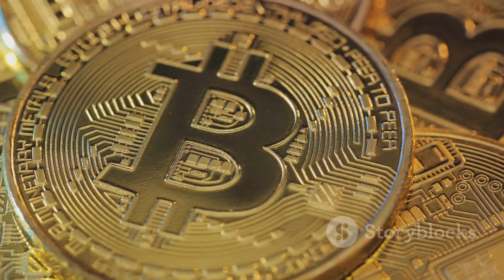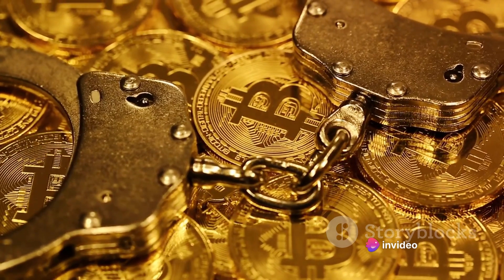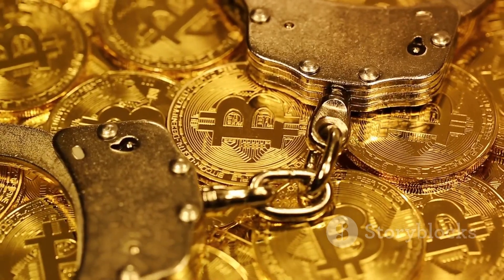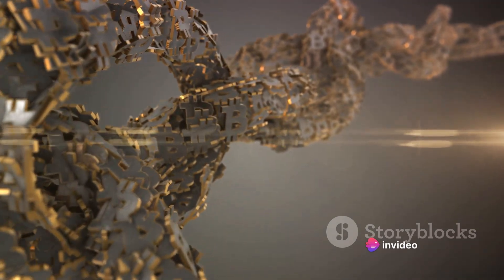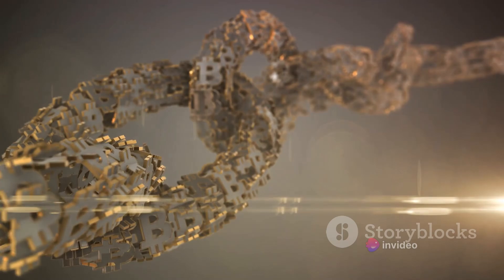Next up is the hash. A hash is a function that converts an input of letters and numbers into an encrypted output of a fixed length. In the context of Bitcoin, the hash is used to secure the blockchain. Each block contains a unique hash of the previous block, creating a linked chain. If a hacker tries to tamper with a block, this would change the hash of the block, disrupting the entire chain and alerting the system to the anomaly.